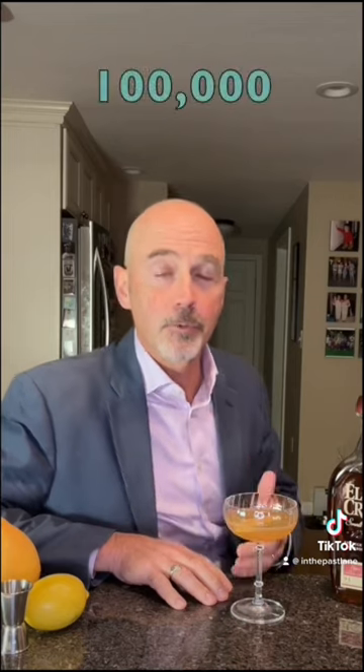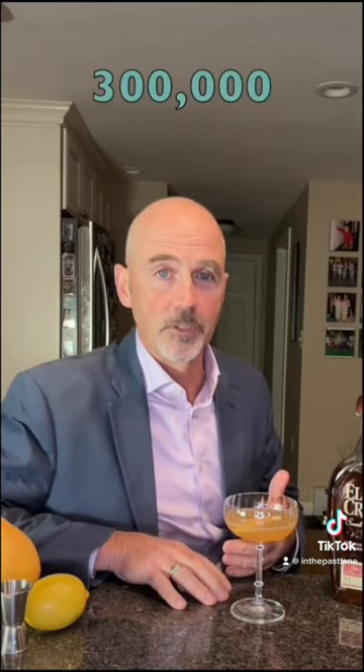First, it touched off the greatest migration in U.S. history. In 1848, the white population of California was less than a thousand. Eighteen months later, it was a hundred thousand. Two years after that, it was three hundred thousand — all of it due to the California Gold Rush.